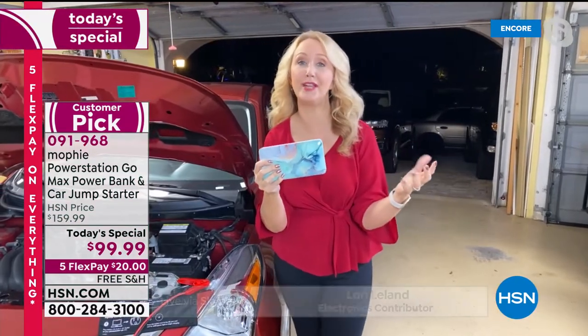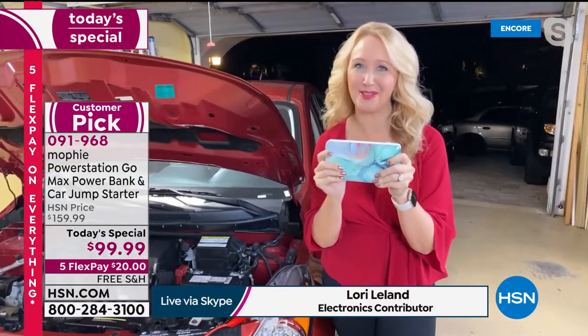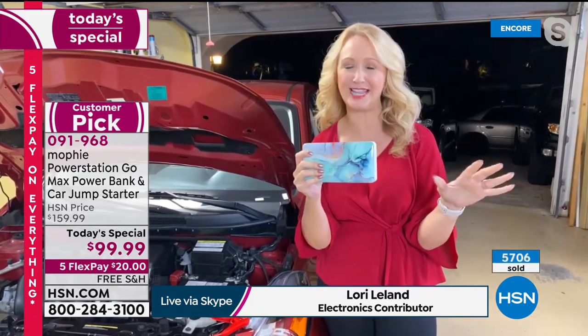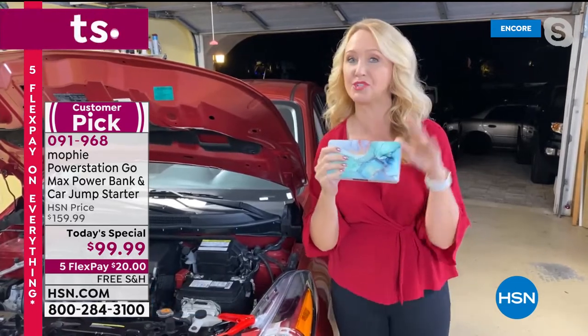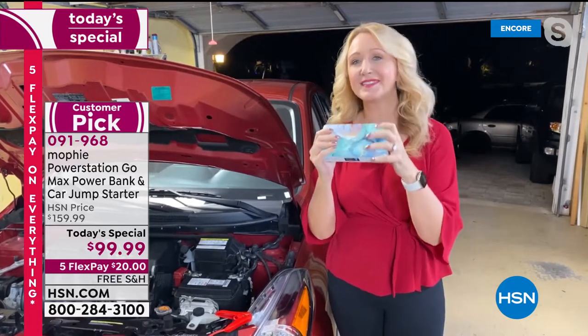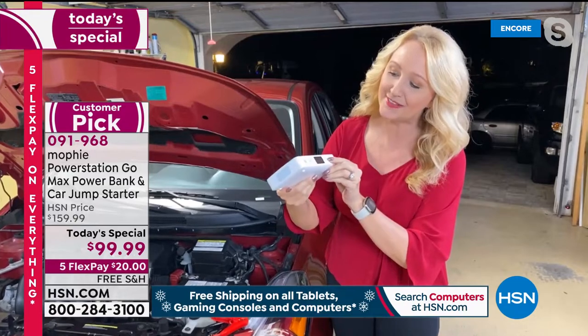Everybody is going to love this. This comes from Mophie, the number one top-selling charger brand in the world, but you won't find this one out in the world — it's totally exclusive right here at HSN. It is the most powerful Mophie ever at 55,500 milliwatt hours. Not milliamps — all other chargers are measured in milliamps; this is milliwatt hours, so it's super powerful.